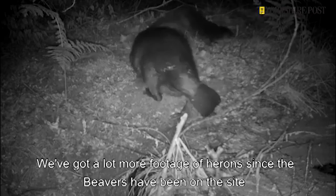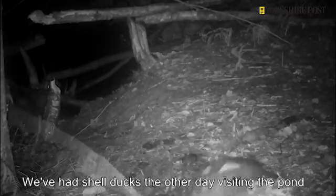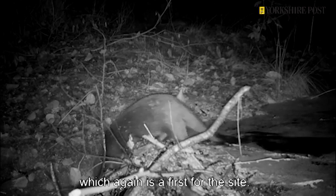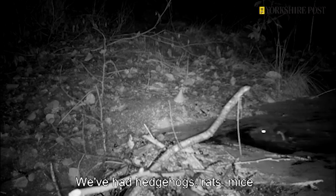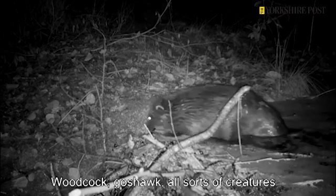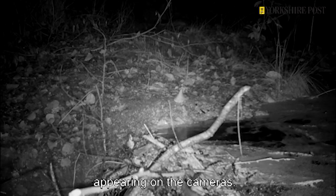We've got a lot more footage of herons since the beavers have been on the site because there's more water on the site. We had shelducks the other day visiting the pond, which again is a first for the site. We've had hedgehogs, rats, mice, woodcock, goshawks — all sorts of creatures appearing on the cameras.